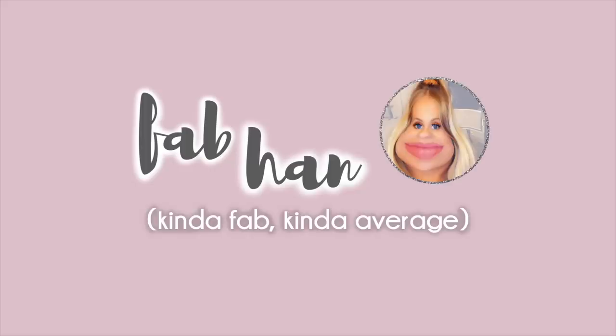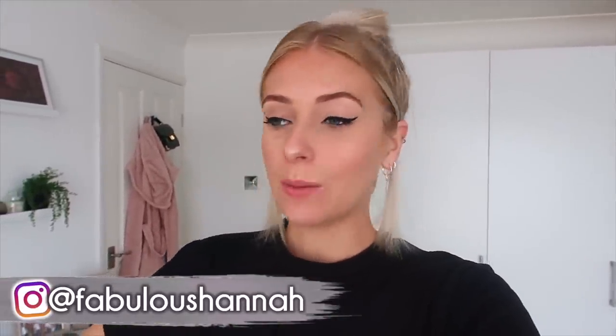How is it having a birthday in lockdown? Good morning! So today is actually Wednesday, I think, and I thought I'd vlog today because I've actually got some stuff happening.